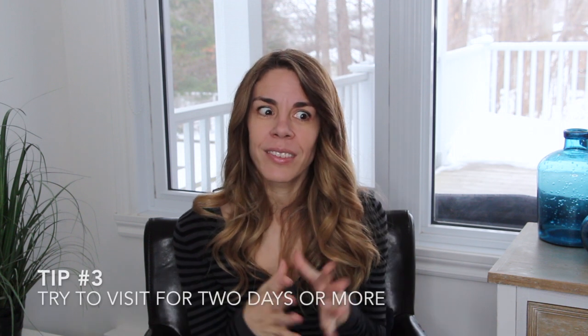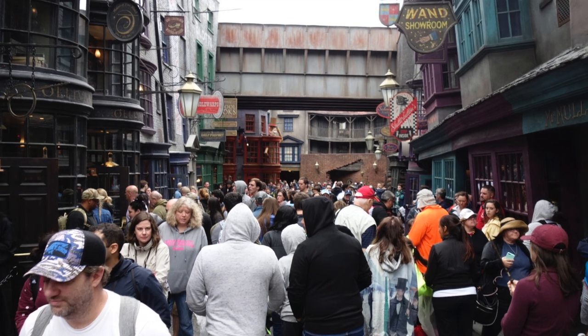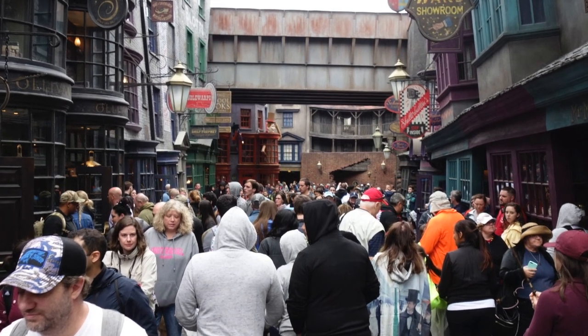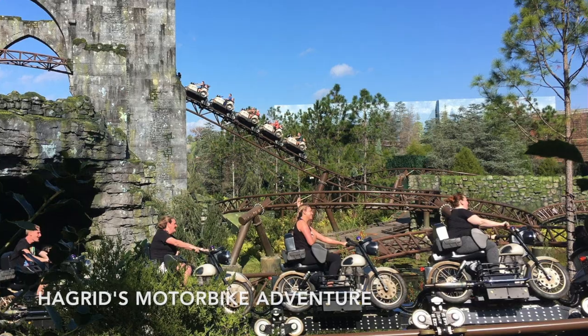Tip number three is to definitely try to visit two days or more. The Wizarding World of Harry Potter is so popular and crowded that one day is just not enough to really see and experience everything. I recommend scheduling at least a two- or three-day visit. Three days would be best because you can visit at a slower pace and revisit attractions you really enjoyed, but if you're on a limited budget, two days is the minimum.